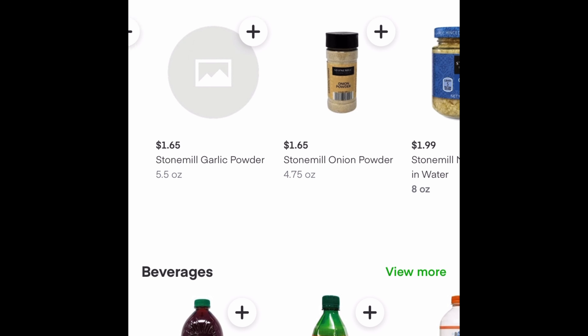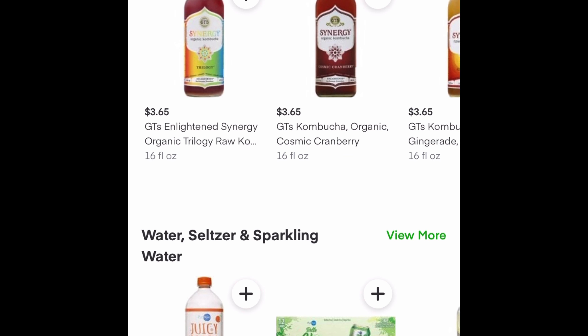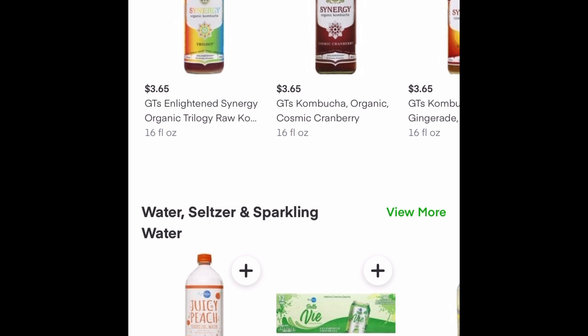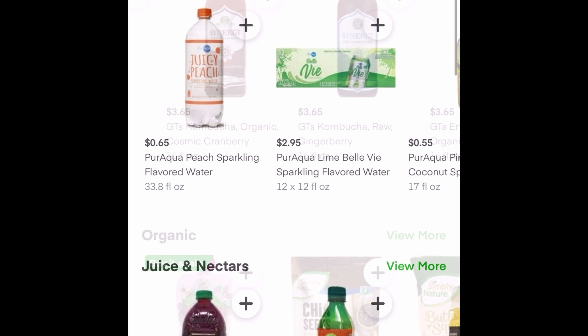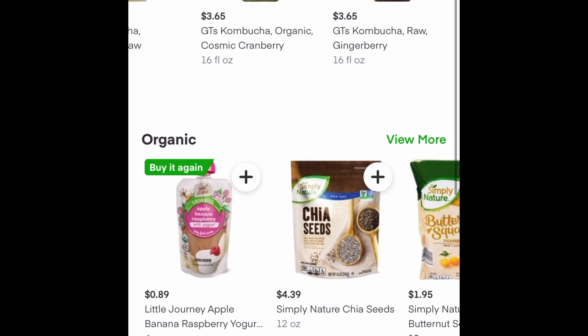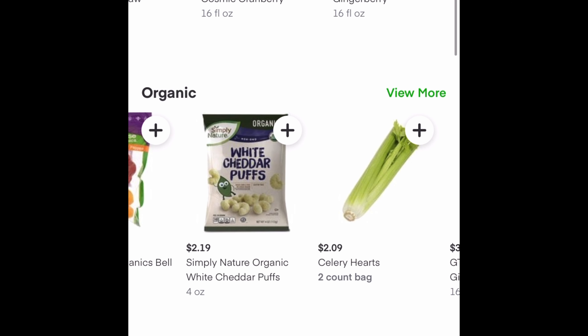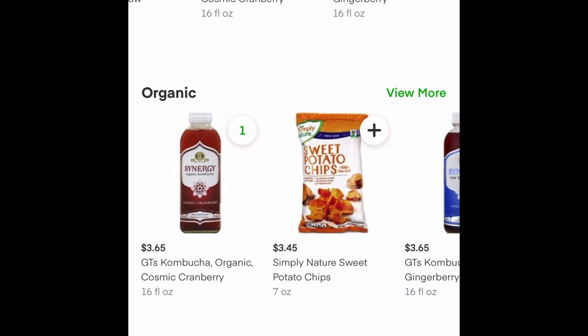What I love most about shopping on Instacart is how they categorize everything. You've got your dry goods and pasta, pantry items, beverages, and even a little section for organic stuff. Under beverages, I want to get some kombucha to get my gut health together — they list all the kombuchas with prices, and when you click on them you can find a description, ingredients, and nutritional facts.